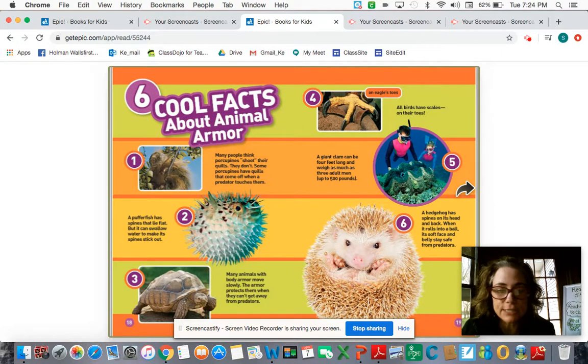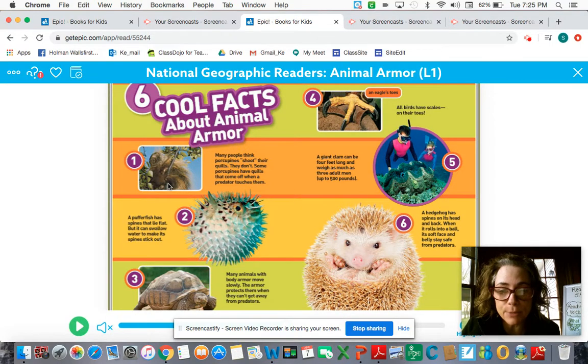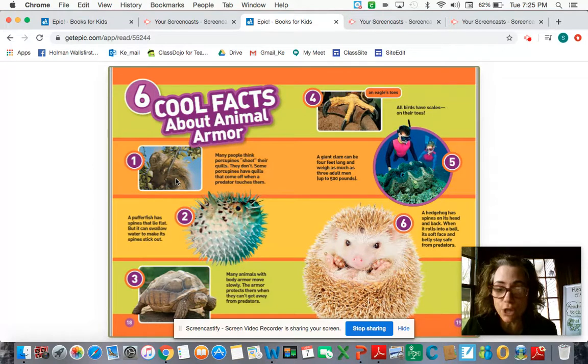Here are six cool facts about animal armor. Number one: many people think porcupines shoot their quills — they don't. Some porcupines have quills that come off when a predator touches them. I did think that a porcupine would shoot their quills, so that's something new that I learned.